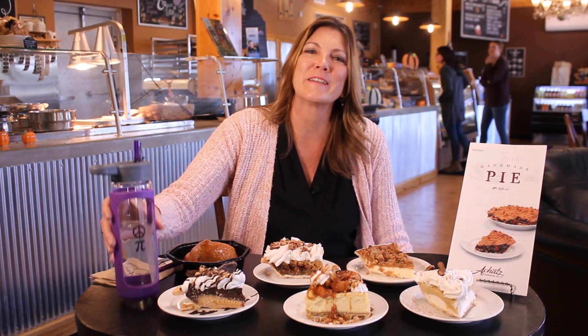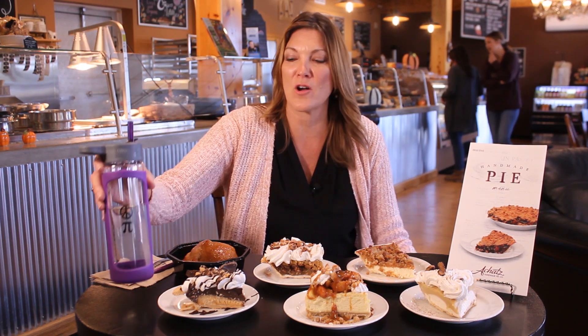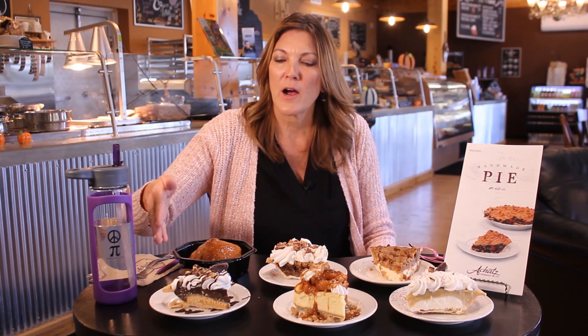Learn how to win this free glass water bottle — it says 'piece of pie.' We're going to be raffling these off on all of our social media platforms: Facebook, Twitter, or Instagram. Check us out and get your free water bottle.